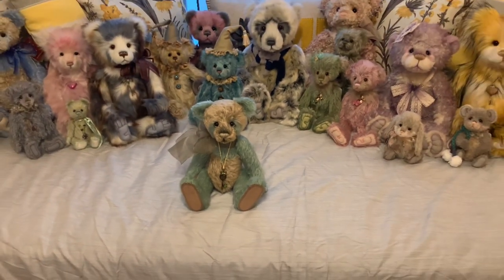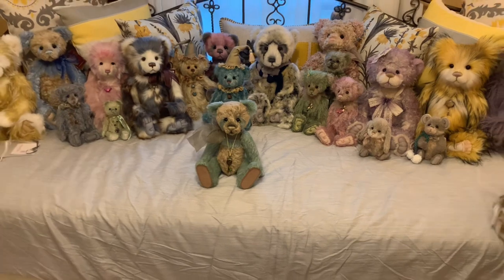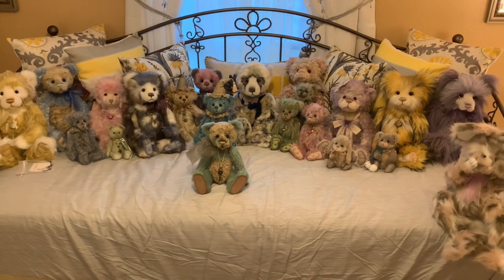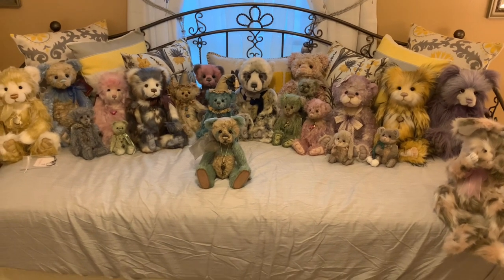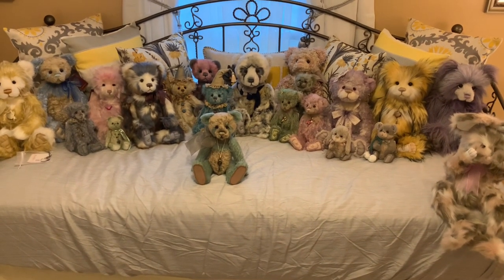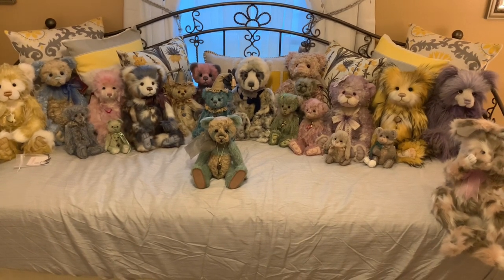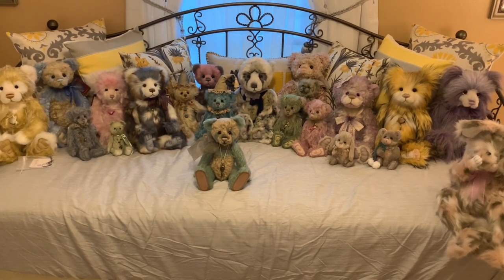That is Knickknack, the very limited Charlie Bear from the 2020 collection. And this is my entire collection all together — it's a lot of bears! Thank you all so much for being part of my channel. If you're not, please hit that subscribe button. Be kind, stay safe, and I will see you guys on my next video — bye guys!